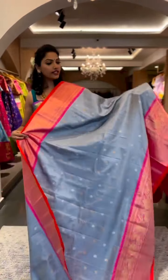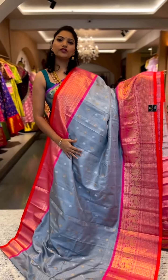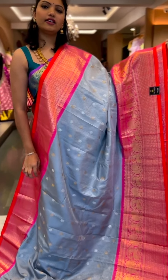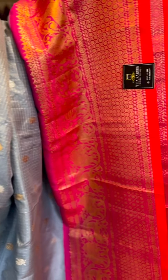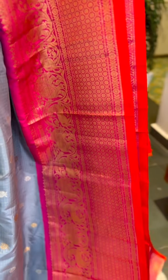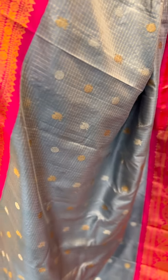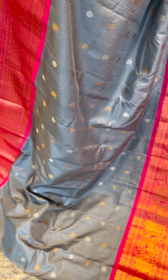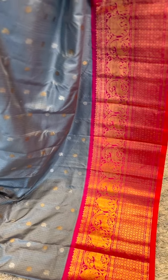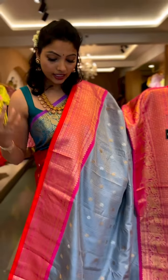Saree number one is a very elegant color — a beautiful gray with a contrast bright pink border and a contrast orange kora. The best part of Kadwal sarees is that they are very lightweight and flexible to carry. The kora in a contrasting color brings out a whole new look to the saree.